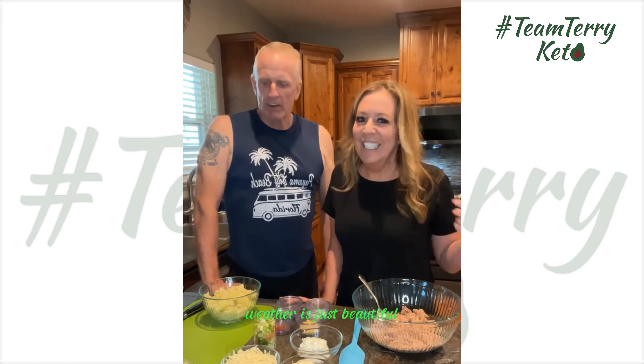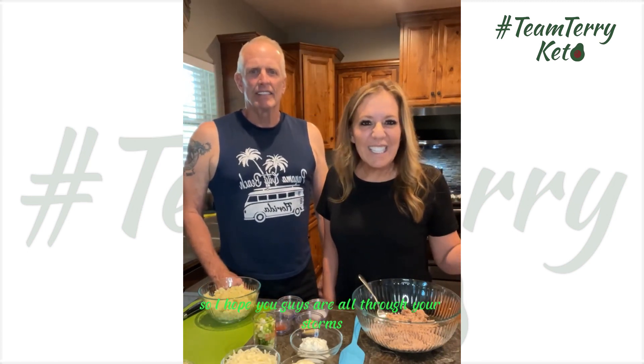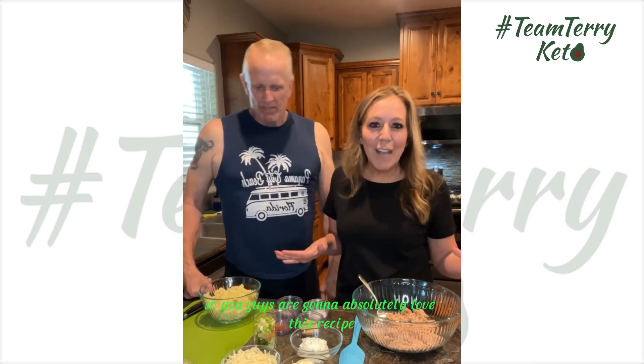Hey everybody, happy hump day! I hope you guys are all having an amazing week — weather is just beautiful and perfect right now. As you're coming on, please say hello and let us know where you're watching from. We are coming to you from beautiful cool California. It's been a nice relaxing day — Marcus is doing golf, he's doing laundry, we're cooking.